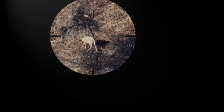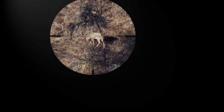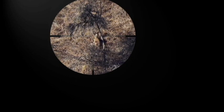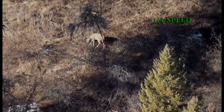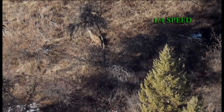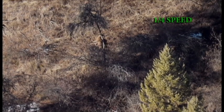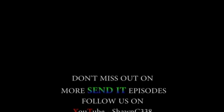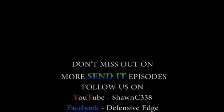Are you on his shoulder? Yeah. Put it right in the crease. Tell me when you're on it. On it. Hold. Send it. Smoked him! I'll see you next time.